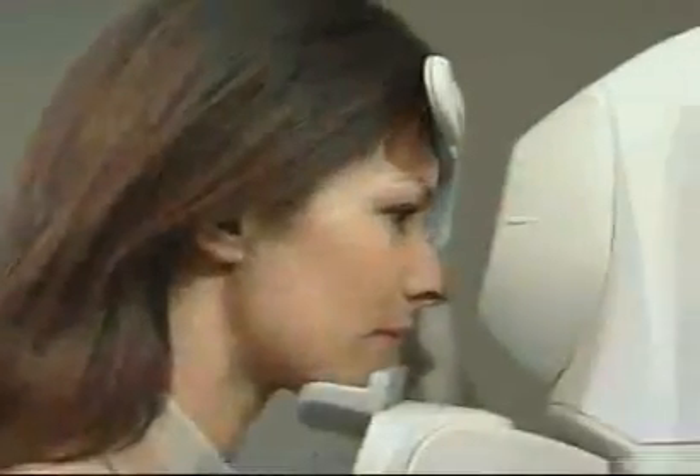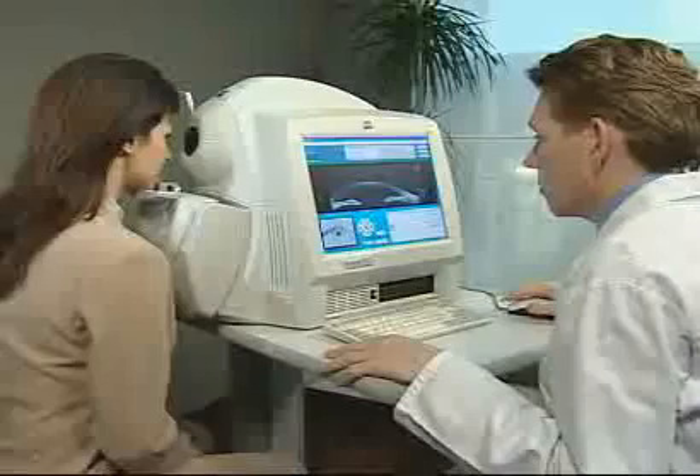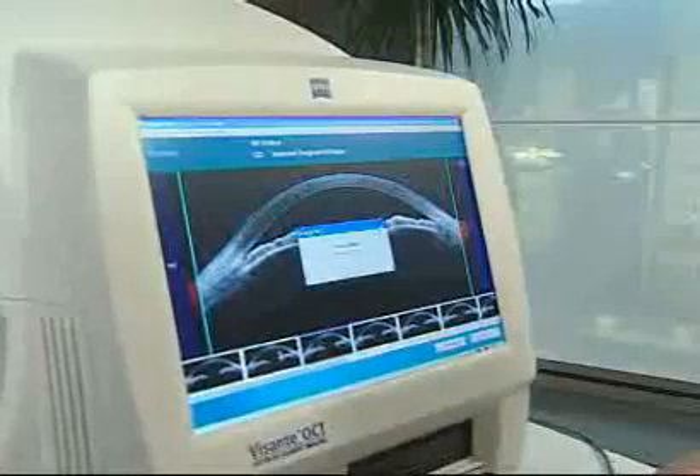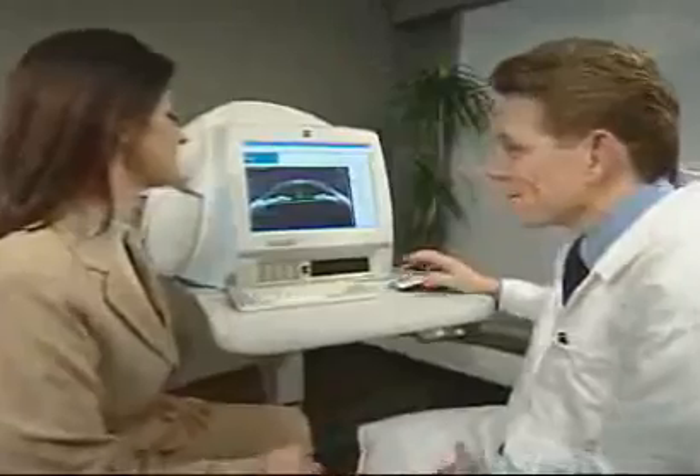Cross-sectional imaging with OCT, which has evolved into the state-of-the-art technology for retinal diagnostics, is now also available for the anterior eye segment. A specialized light source allows fast and high-resolution scanning of the anterior chamber, and even penetrates into turbid tissue such as the sclera and opaque corneas. Being a non-contact method, there is no need for specific preparation of the patient.